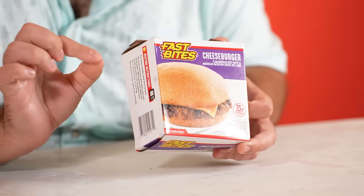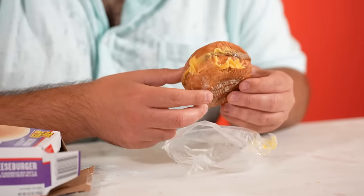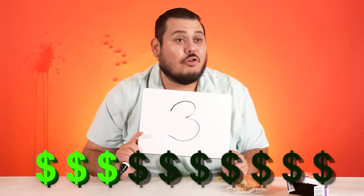First up: the Fast Bites cheeseburger. I like cheeseburgers — flame-broiled beef patty and American imitation cheese on a bun. At least they're honest about the imitation cheese, I appreciate that. Look at that cheese though — it's not cheese. The imitation cheese is actually the best part. The meat is just like mashed up anything they could find. I'd give it a three — honestly, it's just not good.